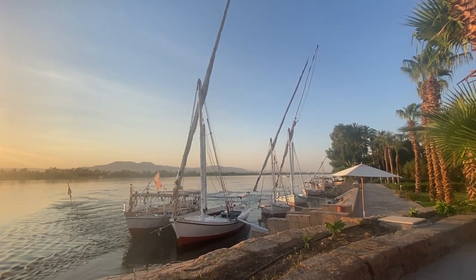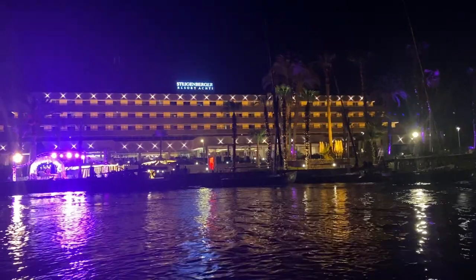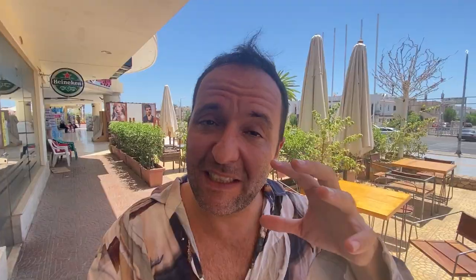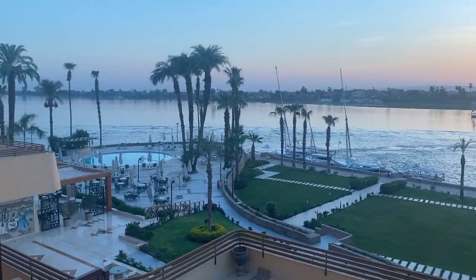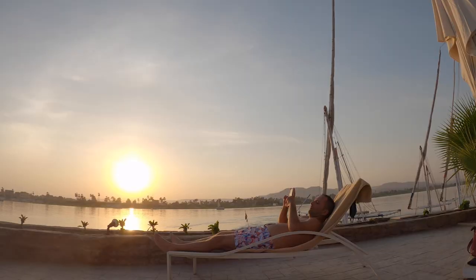On the shore of the Nile River is a stunning five-star retreat. The Steigenberger resort, Luxor, has great value. I stayed there for around 30 dollars and I was mesmerized by the location. The perfect spot to explore the city and the temples of Luxor, while also witnessing the tranquility and serenity of the riverside.